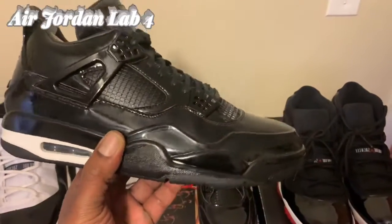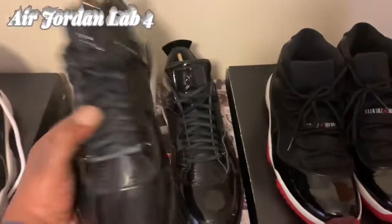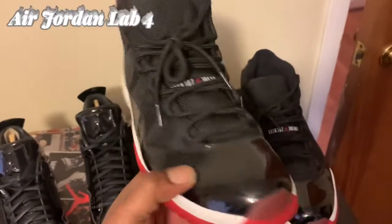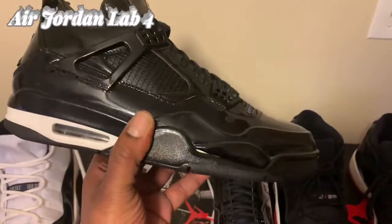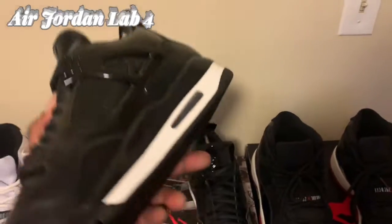As you can see, it's supposed to be a hybrid of the 11 and the Four — that's why I got the 11s out, because of that patent leather they're known for, and these have it all over the sneaker. That clean, seamless patent leather. You got white right there in the midsole.